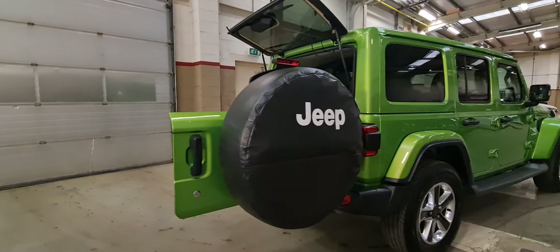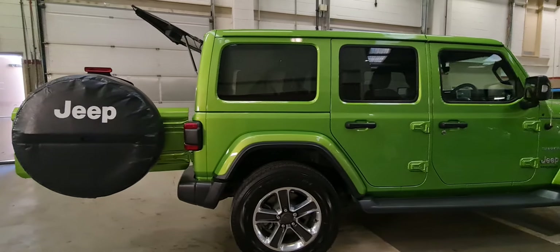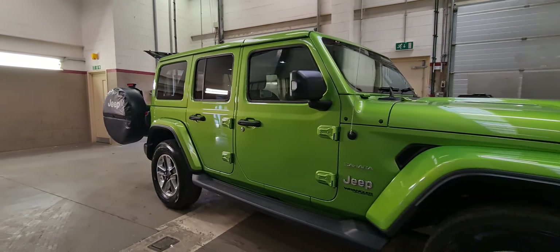And there we have it. There is our Jeep Wrangler, 2-litre turbo petrol Sahara edition, finished in Mojito Green here at Motor Vogue Jeep in Norwich.